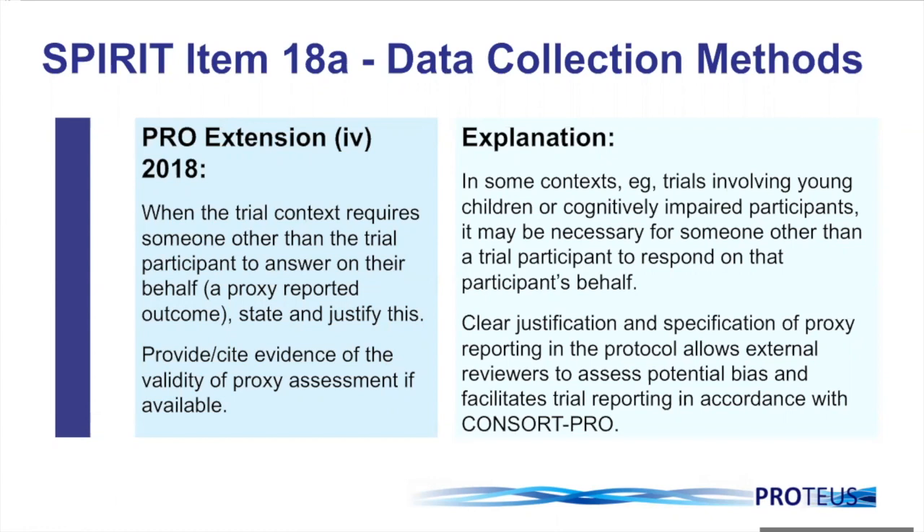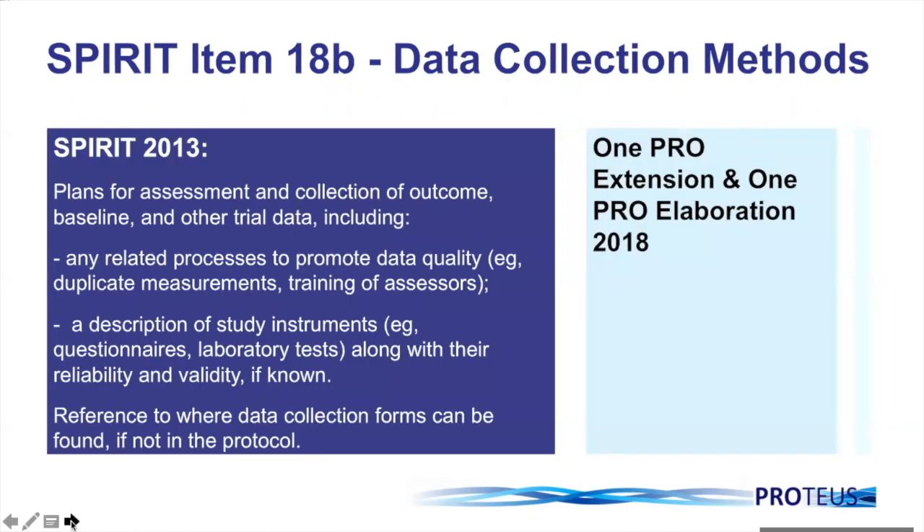I'll now hand back over to Professor King to take us through the remaining items. Thank you very much, Professor Calvert. I'm now turning to SPIRIT item 18B, which continues with data collection methods, focusing on plans for the assessment and collection of outcome data, particularly processes that promote data quality, and the description of study instruments. It's important to note that you need to refer to where data collection forms can be found if they're not in the protocol. There is one specific extension and one elaboration in the SPIRIT PRO for this item.